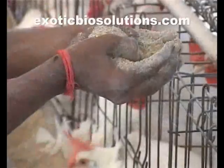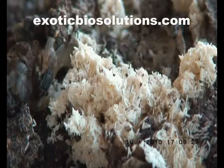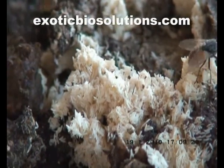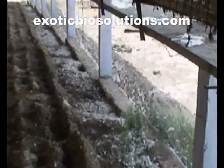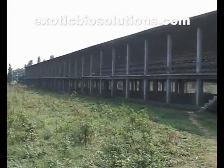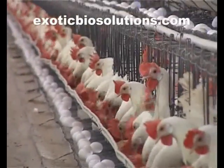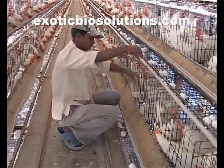Exodust is an animal feed supplement that keeps the litter dry. The eggs of a fly require at least 70% moisture content for hatching. With the use of Exodust, the litter gets drier and drier, thus restricting flies from egg laying. Naturally, fly population at the poultry farm goes down substantially. Being an aluminosilicate, Exodust works as an effective toxin binder, so there is no need to add a separate toxin binder to the feed.